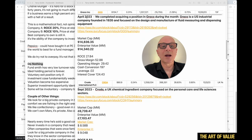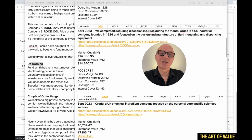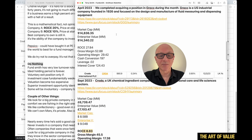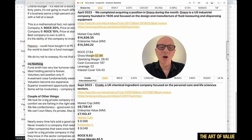Next we have Graco — a $14.8 billion mid-cap company I haven't heard of before. Graco is a US industrial company founded in 1926, focused on design and manufacture of fluid measuring and dispensing equipment. The ROCE here is 27.8% — high. Gross margin 52%, operating margin 29%, cash conversion 197%, leverage just 0.02 — really low — and interest cover 124. All those metrics fit what Terry Smith looks for.